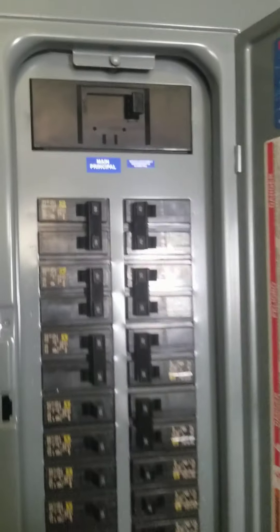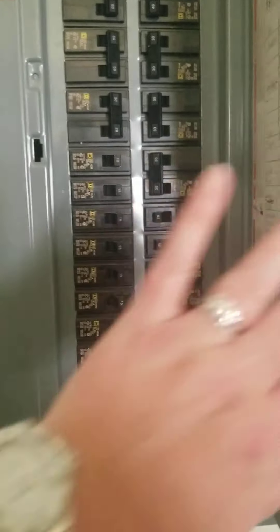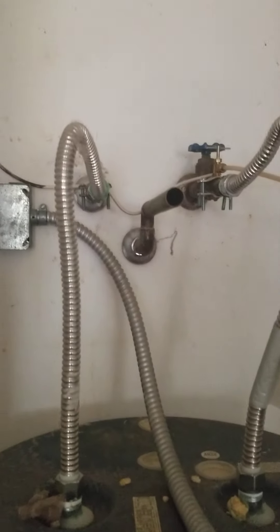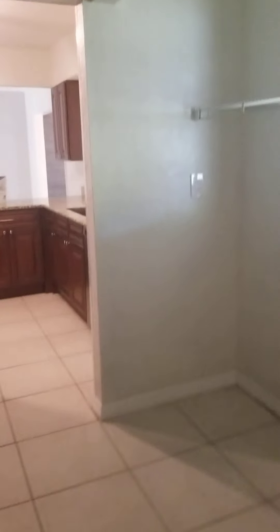We have a Square D panel in great condition. Water heater — this is nice. It does not have the expansion tank, but it does have a drainage pan. Walking back through the butler's pantry through your kitchen — the kitchen is not huge, but it is very functional — through your formal dining.